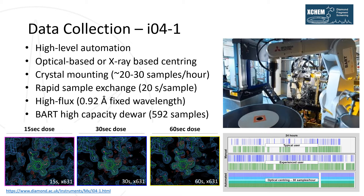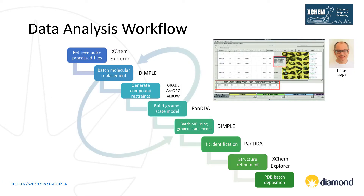Once data collection is complete, data can be analysed using our well-established workflow for hit identification, structure refinement and deposition. Central to this process is a piece of software called XChem Explorer, or XCE for short, developed by Tobias Krojer. XCE is a graphical user interface that retrieves auto-processing results from data collection and writes this information to the corresponding sample in our database. XCE is also capable of launching multiple molecular replacement, restraint generation or refinement jobs in parallel, speeding up the analysis workflow. It can also be used to run and analyse results from our hit identification software, PanDDA, which I will discuss shortly.